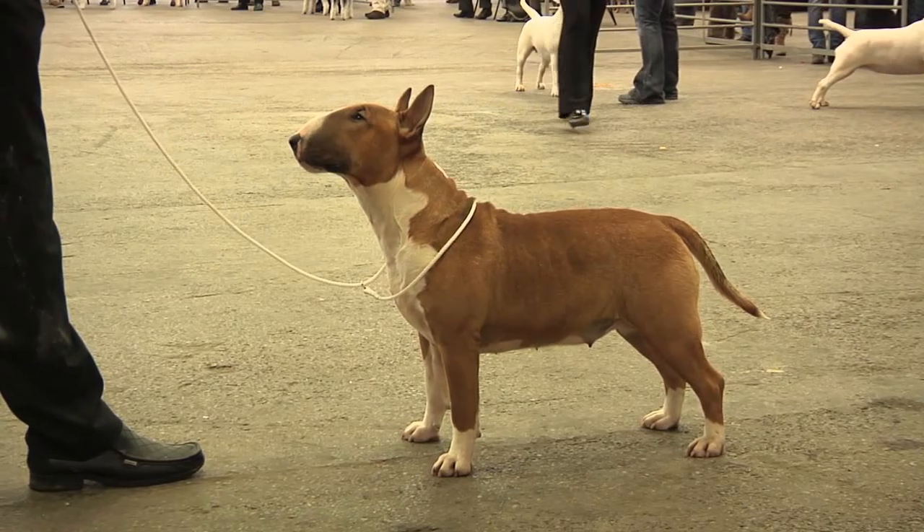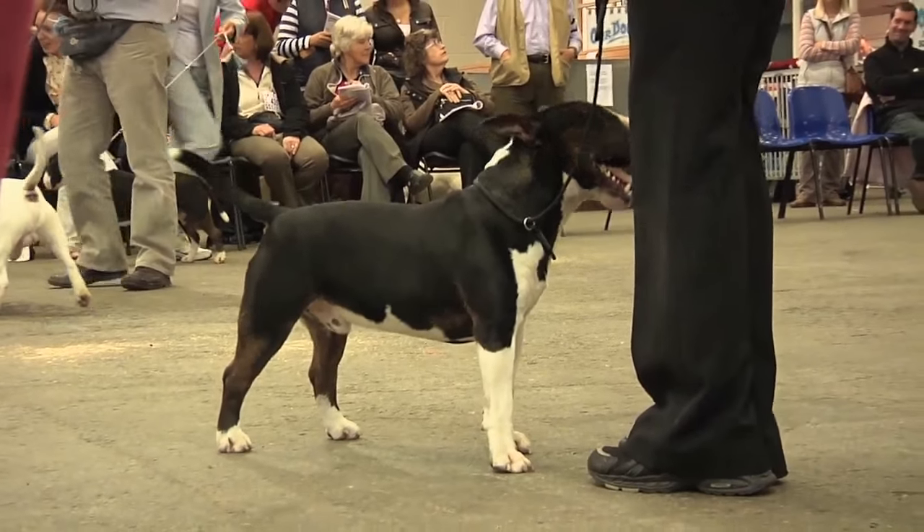And you're a championship show judge for this breed and the miniature version, which is actually just coming into the ring behind us. What are the differences between the two apart from the size?